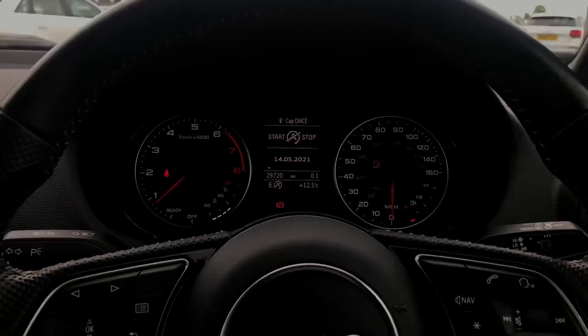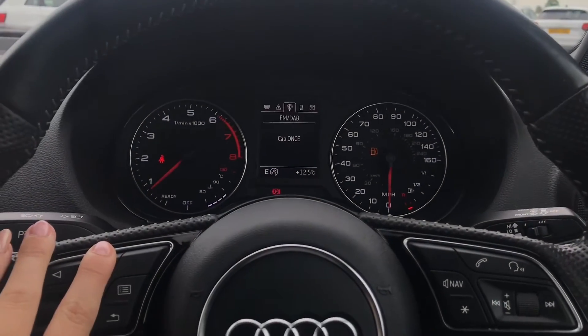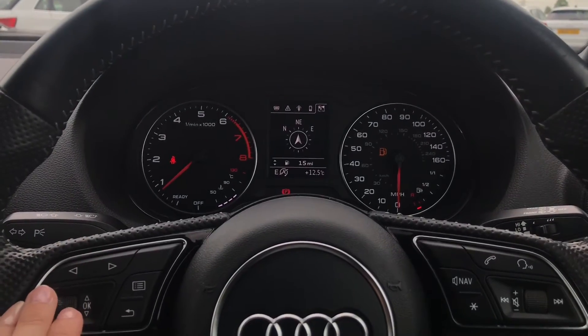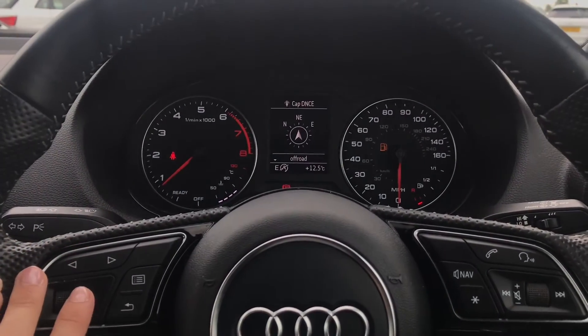Onto the digital dashboard now in front of the driver. Here is where they will be able to select whatever platform they would like to view, including DAB digital radio, telephone interface and sat nav.